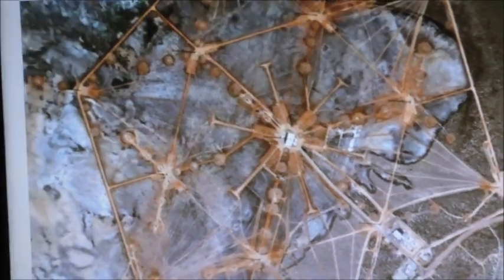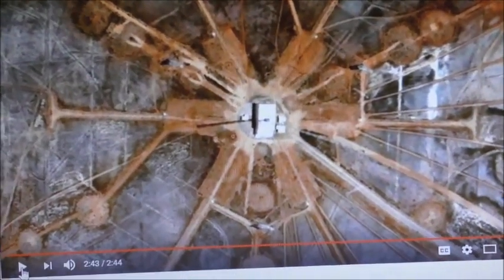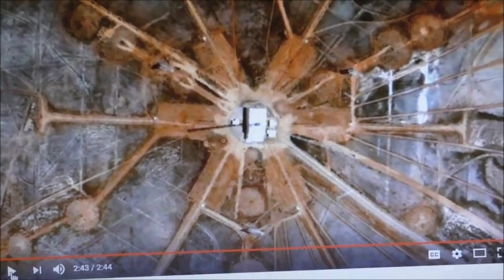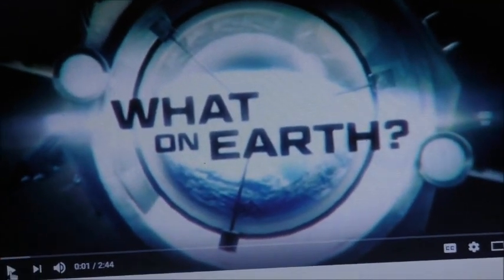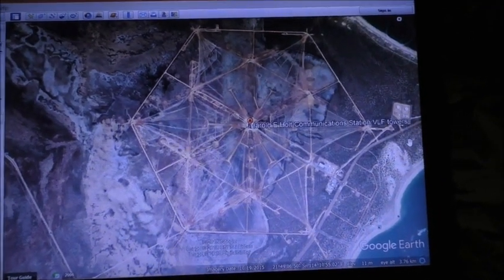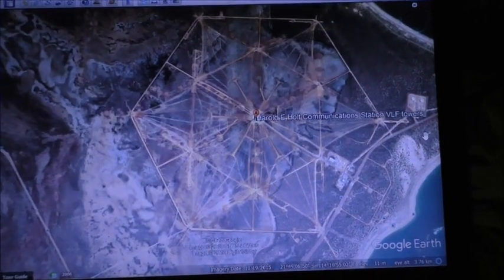The secrets of what goes on here remain classified — well they're bound to; it's a military communications base. There's nothing unusual about that at all.